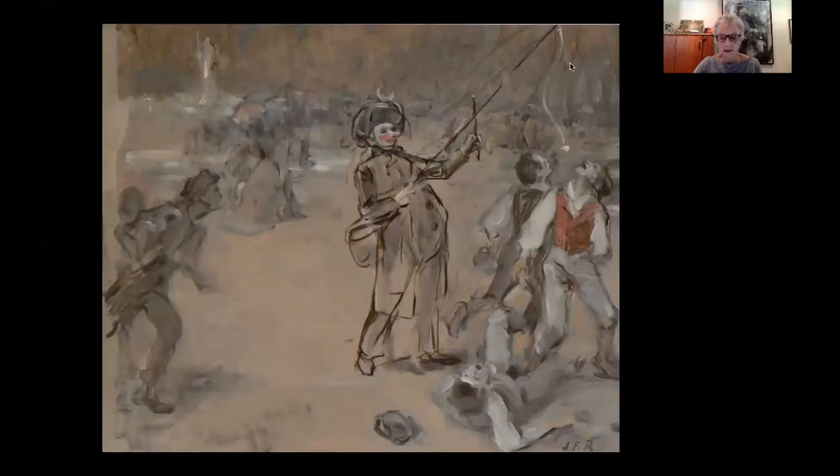Grisaille can be used almost like an underpainting, the artist intending to add colour later, but this does not appear to be the case with this painting. Instead, the grisaille seems to have been an aesthetic choice. The technique renders the scene drab, perhaps suggesting evening or dusk, or even fog, or the atmospheric conditions or time of day, or perhaps even smog or air pollution.